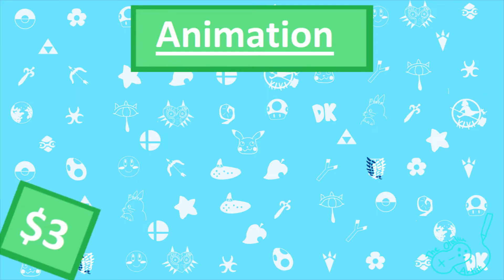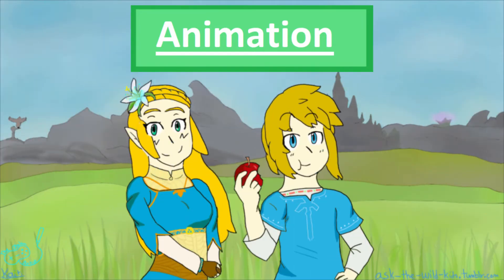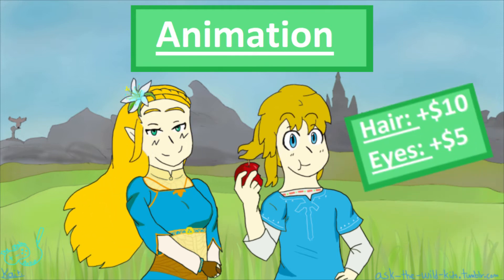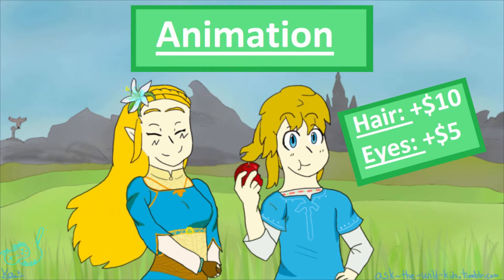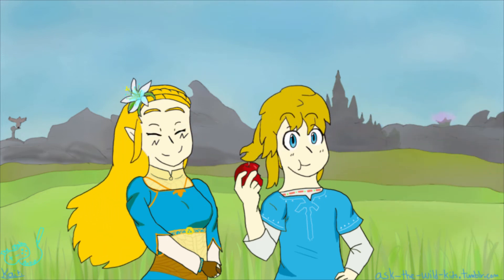Want to make it animated? I can make your character have their hair blowing in the wind, or blinking like this example here. Hair moving is an additional $10, and if you would like the character to blink or wink, that's an additional $5. If you decide to have your commission be animated, I will send you your commission as a GIF, as well as all the frames as normal pictures.